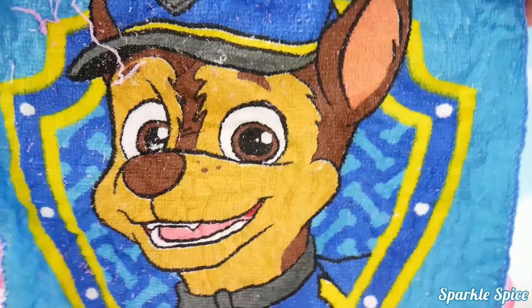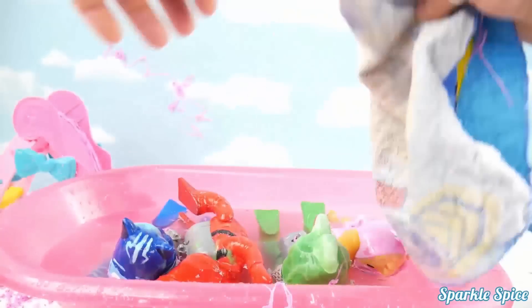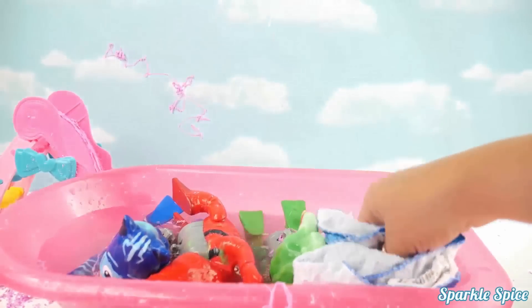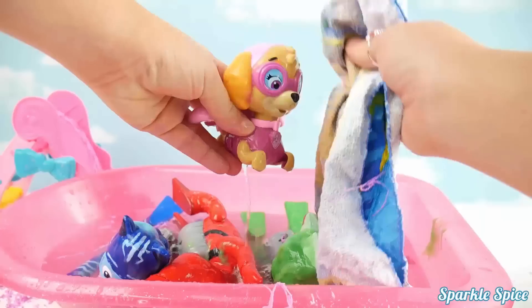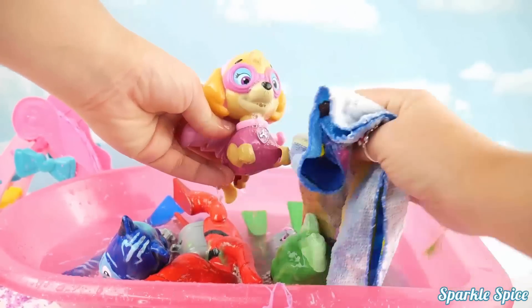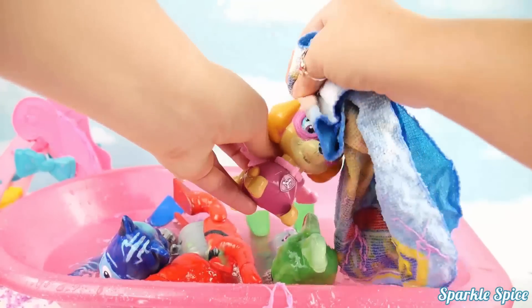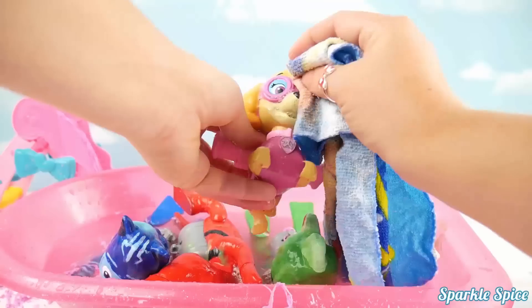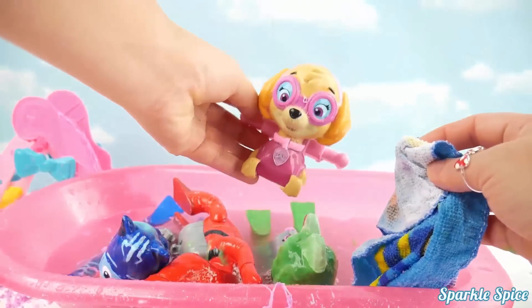Alright, I'm going to use my handy dandy Chase washcloth to help everybody get all cleaned up. So I'll just dump it in our water so it gets a little wet. And I'll start with Skye here, and I'll just gently rub her off. Oh there you go Skye, you're making a little bit of bubbles there, but you're looking so much cleaner now. There you go, go ahead into the water and rinse off.